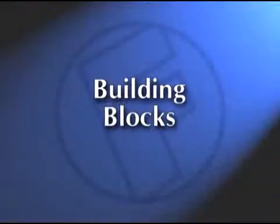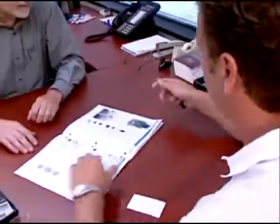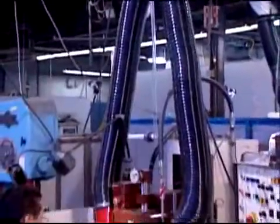The building blocks of doing business for Royal Products include offering outstanding products through a knowledgeable representative and distribution network to create cost-saving solutions for machine shop pollution control.